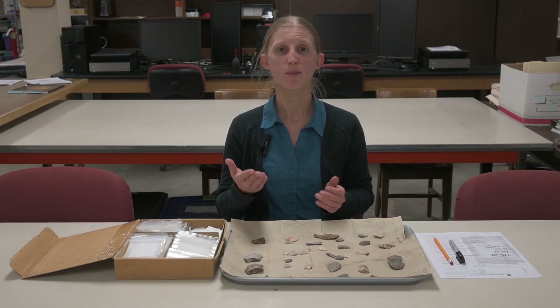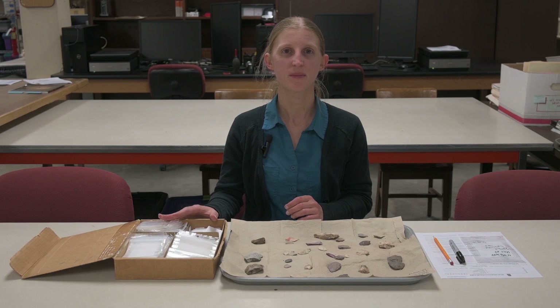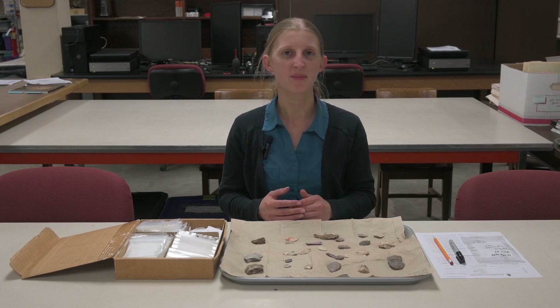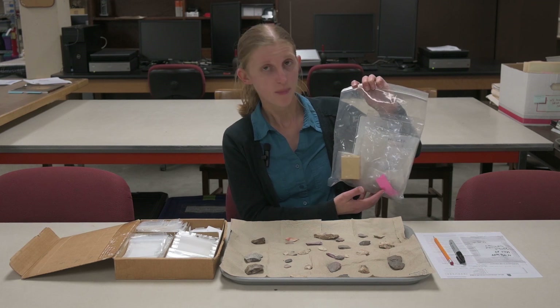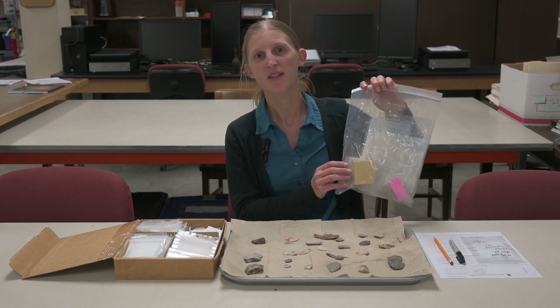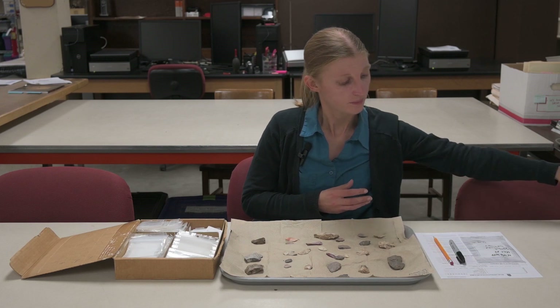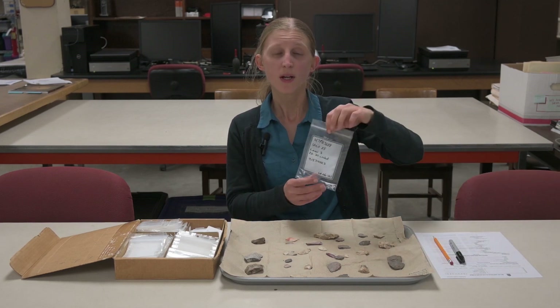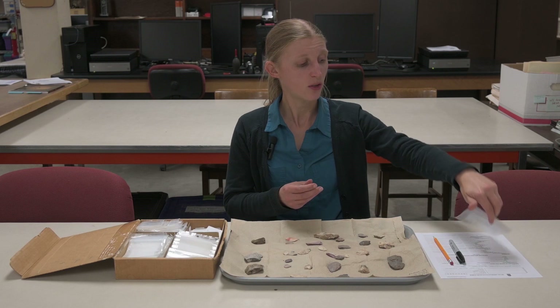After all the artifacts from a specific provenience have been cleaned and gathered together, we can re-bag the artifacts in clean bags. We usually have one bag for the entire provenience, with different types of artifacts bagged, or for fragile artifacts boxed within that. This could include, for example, a bag of lithics, a bag of ceramics, and a box containing a bag of delicate mussel shell. We also hold on to the original field bag to check against the newly made bag for errors, and in case there are any questions about the provenience during analysis or writing the project report.